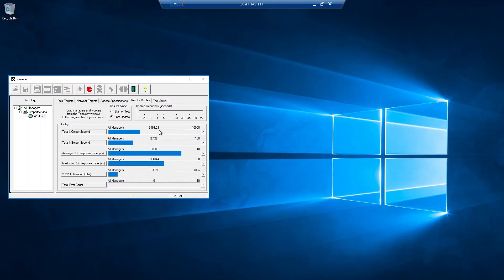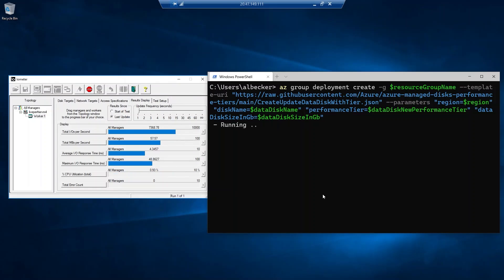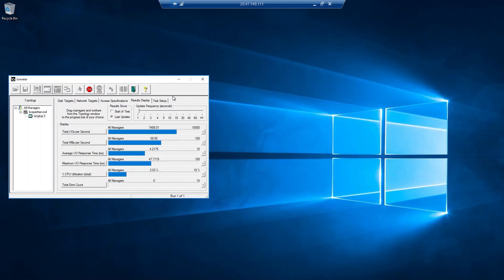We're getting around 3,500 IOPS, as expected from a P10 disk with bursting. Now let's run an Azure CLI command to change the performance tier to P40. The command is successful. Let's go back to IOMeter and see the performance tier change take effect — and it has. The performance tier change has gone into effect. Our attached disk now has the performance of a P40 disk at 7,500 IOPS. With performance tiers you can now decouple storage performance from capacity and scale up and down with no downtime.